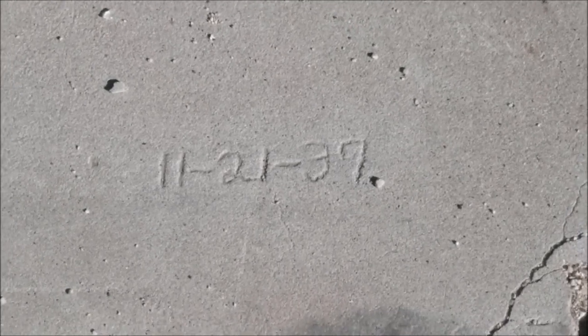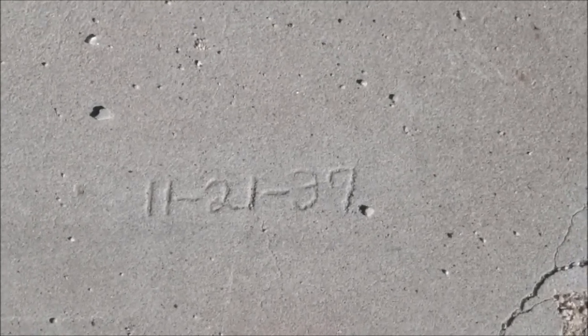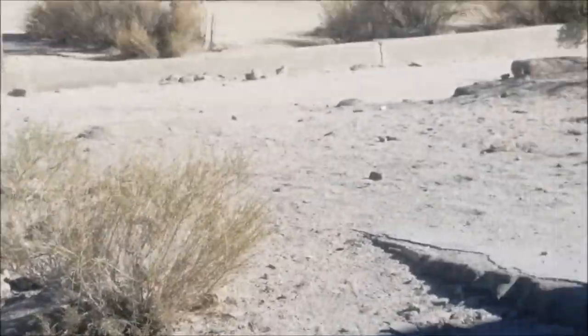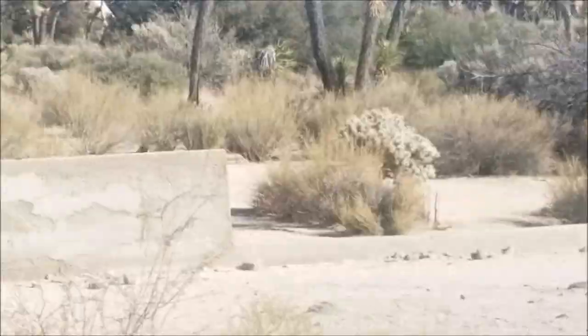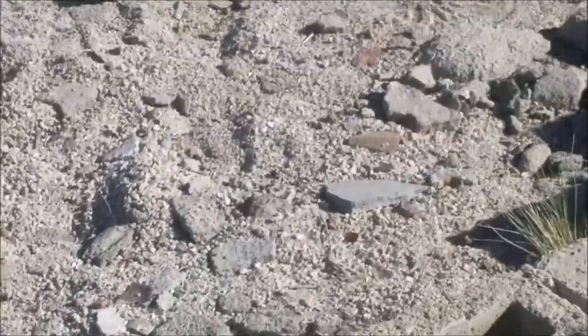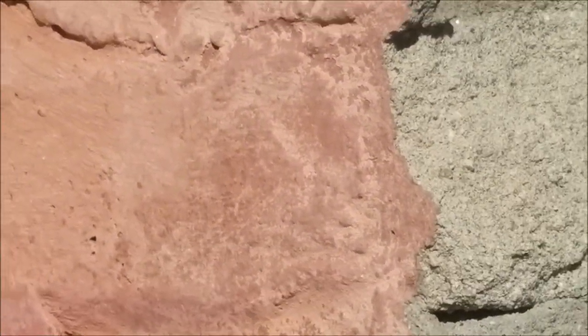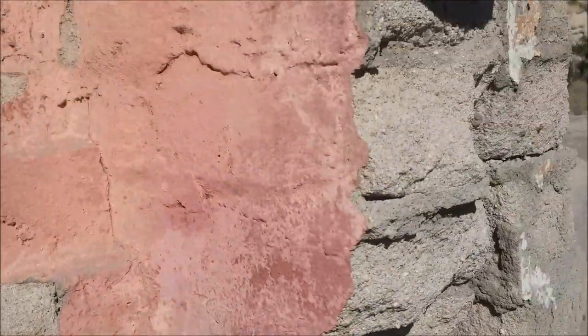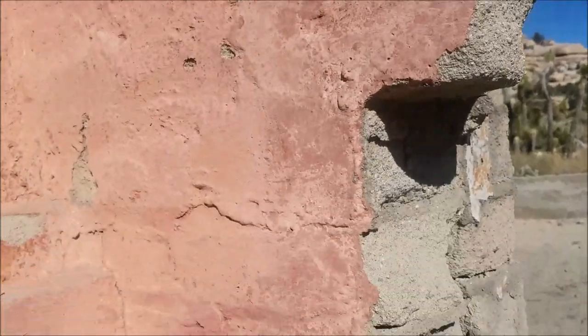On this porch here it says November 21st, 1939 — so maybe that's when this house was built. You can see the construction is cinder block and some other kind of maybe adobe-type wall construction. If you look at this wall here, it's a little more sandy than normal bricks — maybe it's cement shaped like bricks.